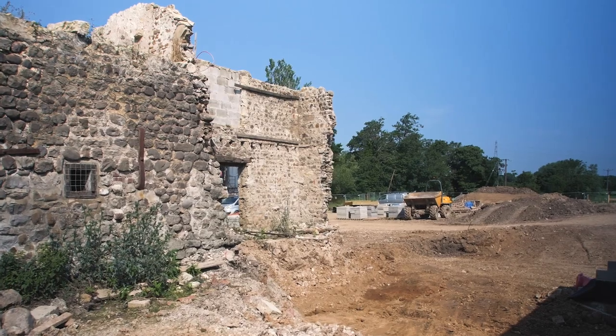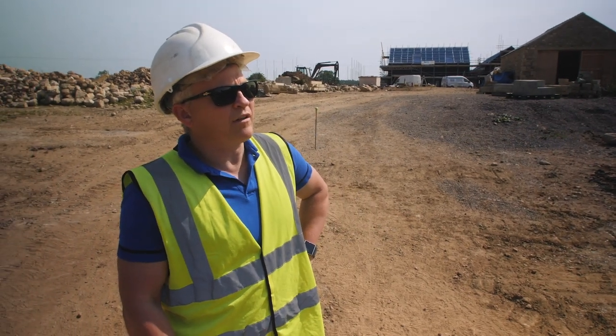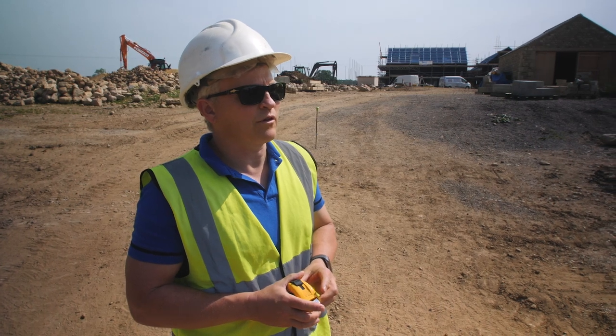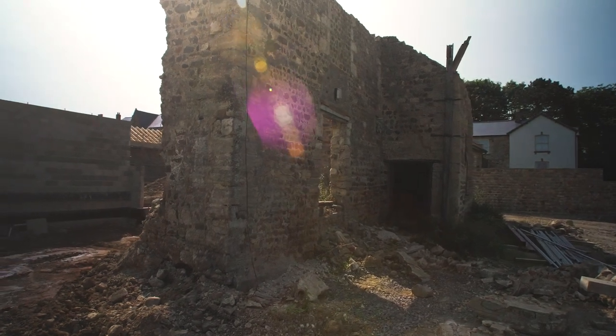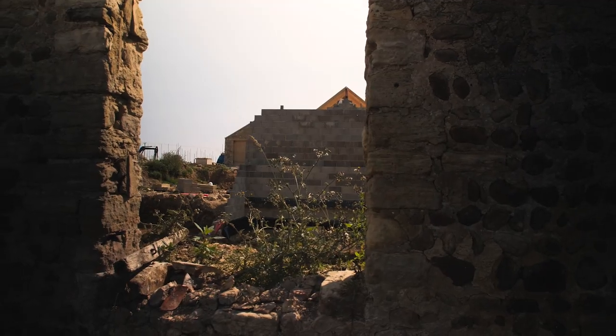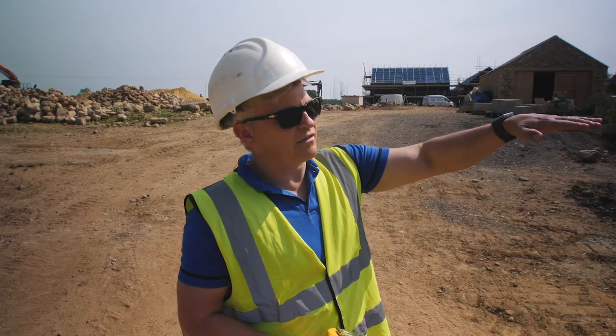Do you think that wall's going to stay? The engineers advise us to take it down, but we've got to be careful we don't contravene any planning issues. It's very difficult looking at it — particularly because of the underpinning — there are virtually no footings, so it's literally sitting on top of the existing ground.